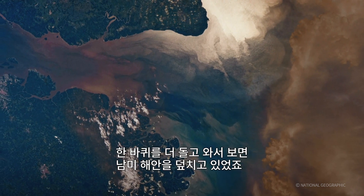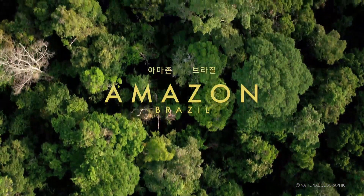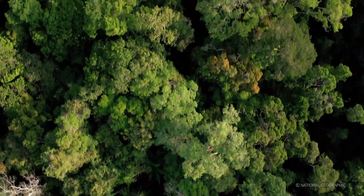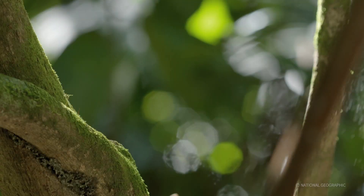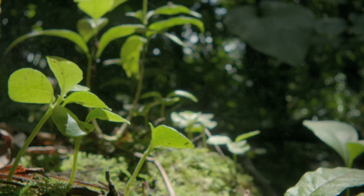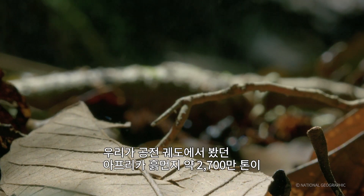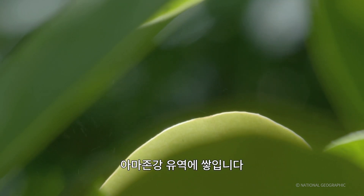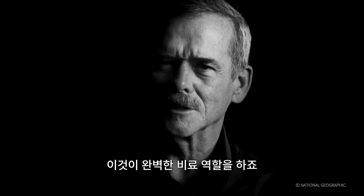In my next orbit, I saw it hitting the coast of South America. Every year, about 27 million tons of that African dust — visible from orbit — drops out of the sky into the Amazon basin. And it turns out it's the perfect fertilizer.